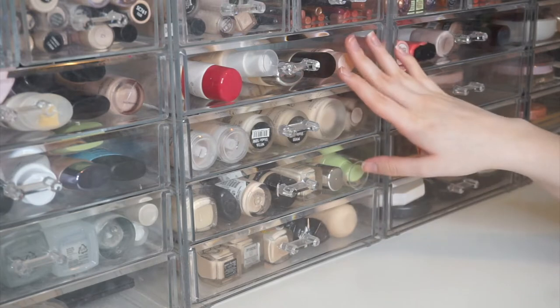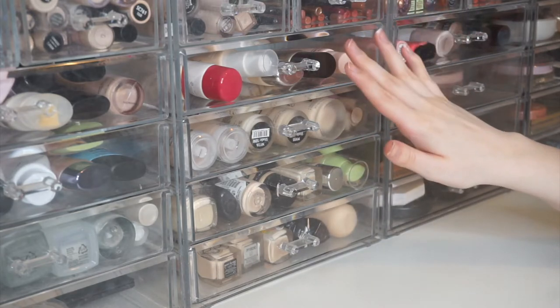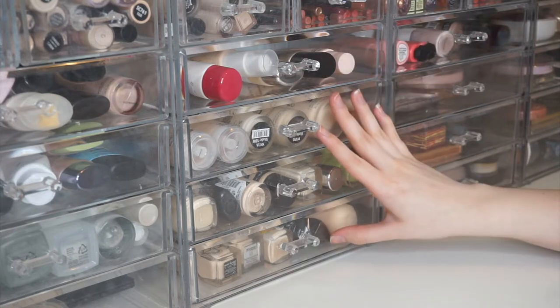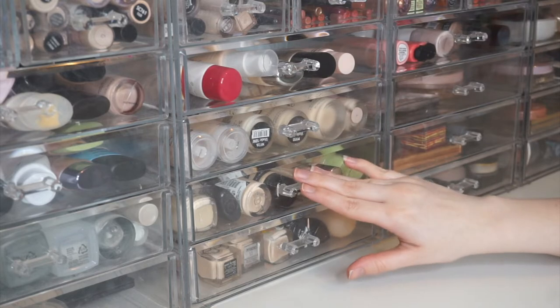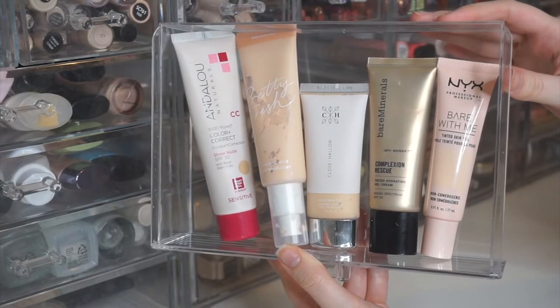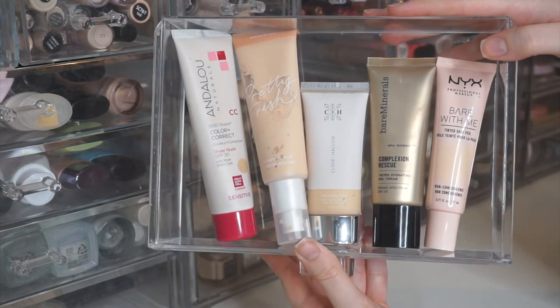I have my foundations arranged into tinted moisturizers — so lighter coverage foundations, both high-end and low-end — and then my more medium to full coverage foundations in the bottom three drawers. Those are organized into low-end drugstore, mid-range to higher-end drugstore, and then my higher-end Sephora foundations. In my tinted moisturizer drawer I have five products.